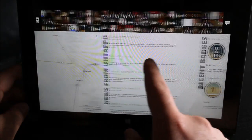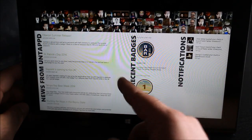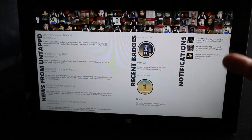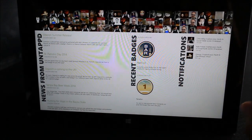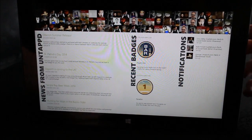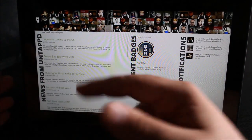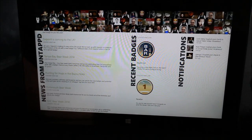Anyways, go to the far right and you'll see news from Untappd, recent badges, and notifications. These are your Untappd notifications so you can see if your friends like or toast your check-in. Any badges you unlock will appear here, and here's news from the Untappd team.